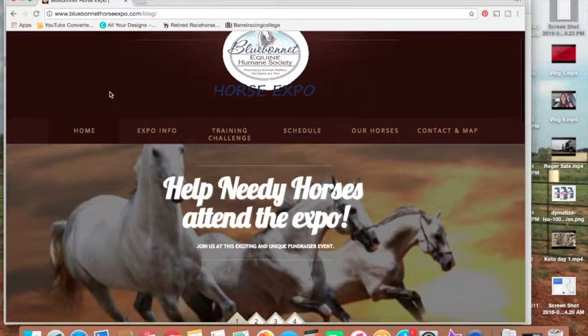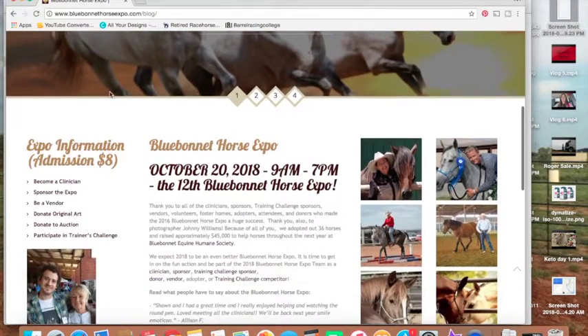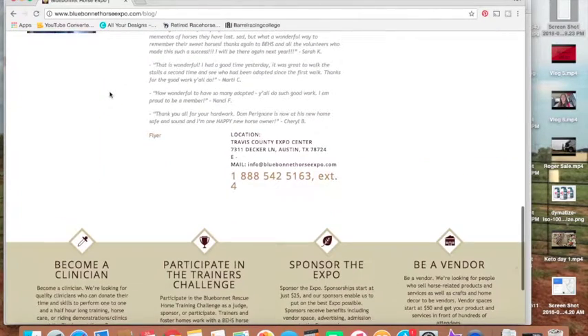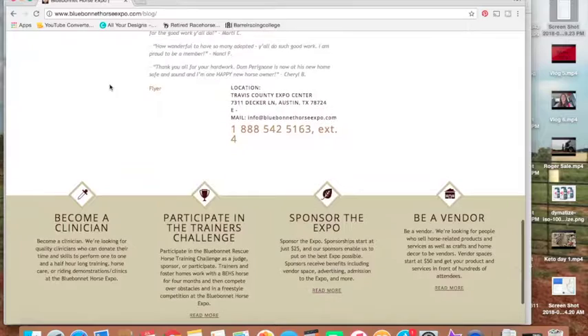All your information on the expo will be listed here — the date, the times, location, how much tickets are, things like that. If you're interested in doing any vendors or sponsorships, you can also find that here.